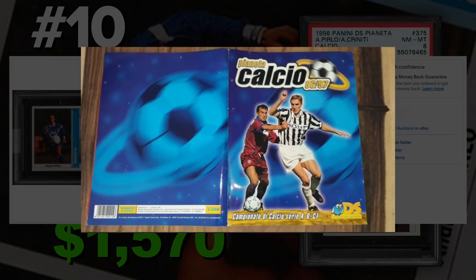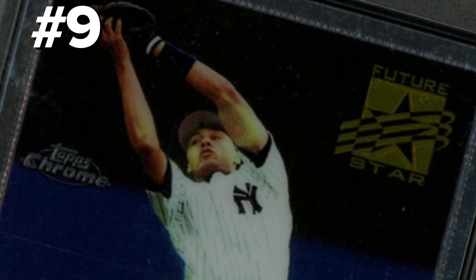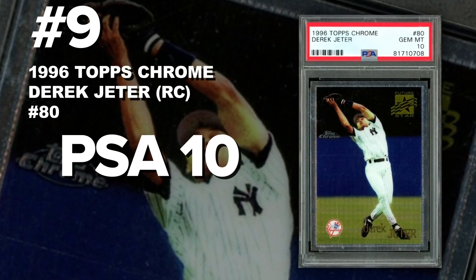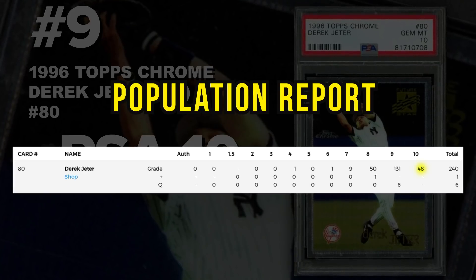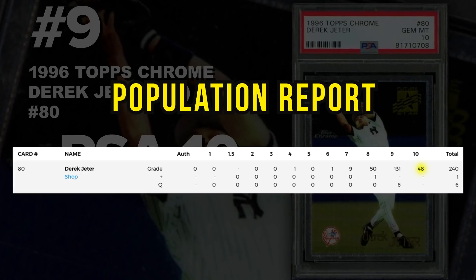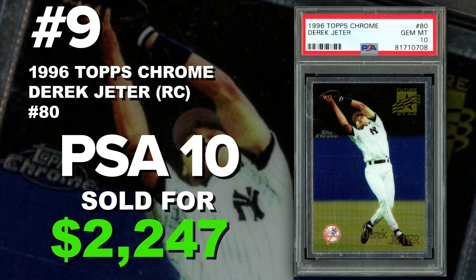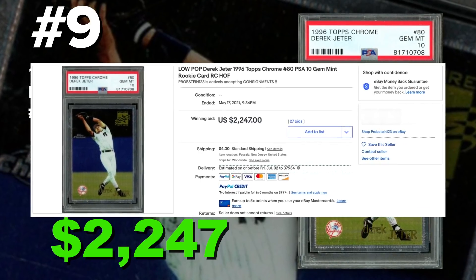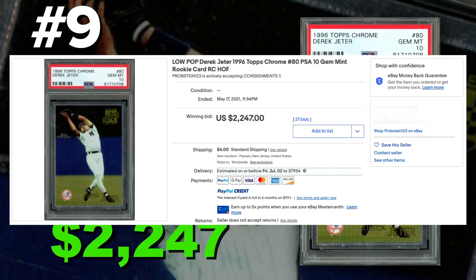Coming in at number 9 is a 1996 Topps Chrome Derek Jeter prospect card number 80, graded PSA 10 gem mint condition. Current PSA 10 population of only 48 with just 247 submitted so far. It sold at auction on May 17th for $2,247. Some consider it a rookie card, some consider it a prospect card — whatever you want to call it, it's a Derek Jeter first-year Topps Chrome card, and we all know those are expensive.